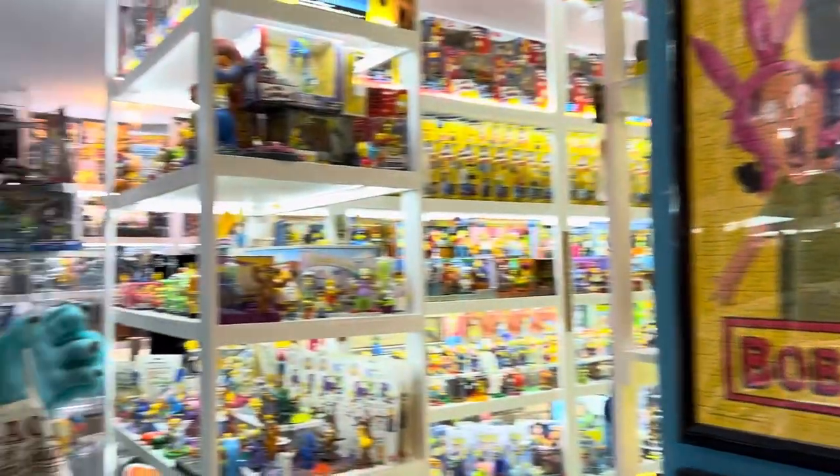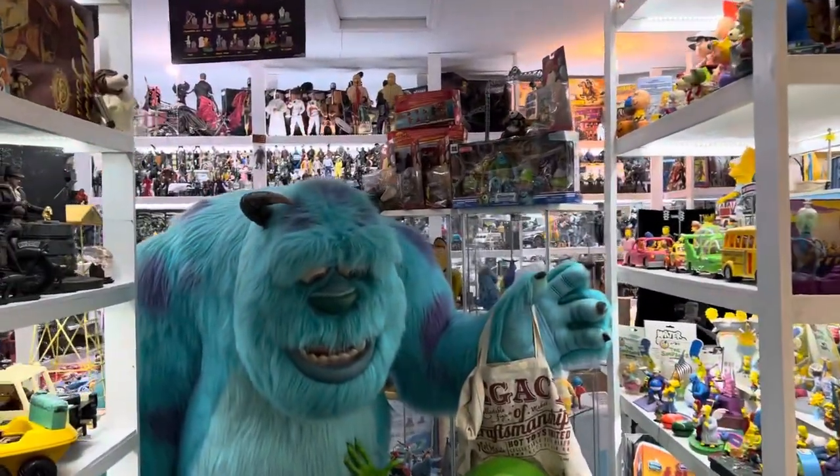Hey kids! We're going to start out with some Simpsons today in this week's CIO PCC update.